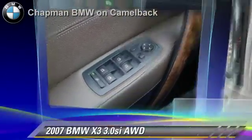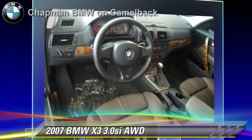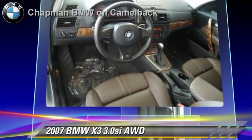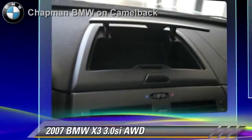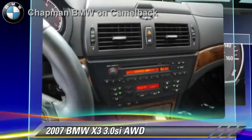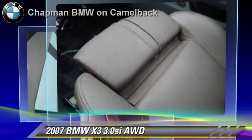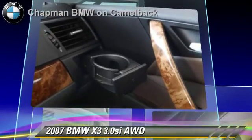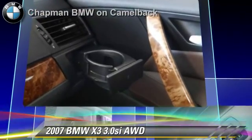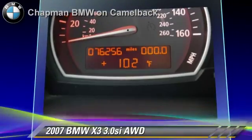Powered by a three-liter, six-cylinder engine with a six-speed automatic transmission, this vehicle gets up to 26 miles per gallon. This BMW features all-wheel drive, M Sport Package, Sport Package, Premium Package, and Panorama Roof. Safety features include side airbags, traction control, and ABS.